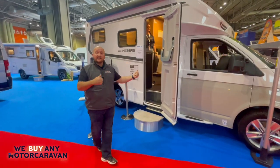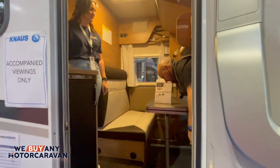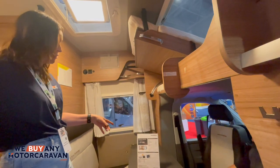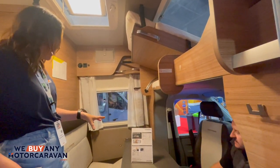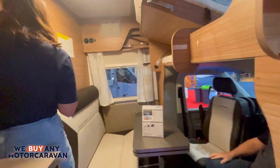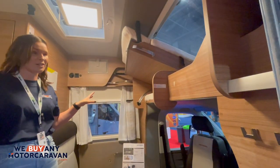So let's go inside and have a chat with Vic. Now John, I know you mentioned the on-the-road price of £71,660 — this does have some added extras in there, so it includes the electric step, a rear window, the easy bed, and some updated window designs as well.